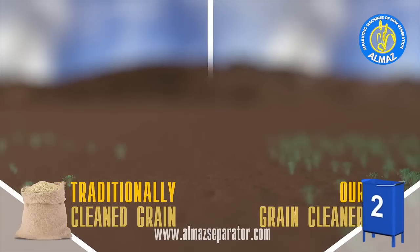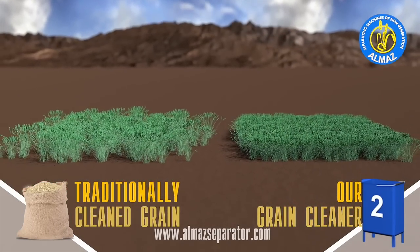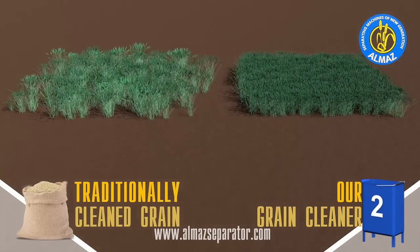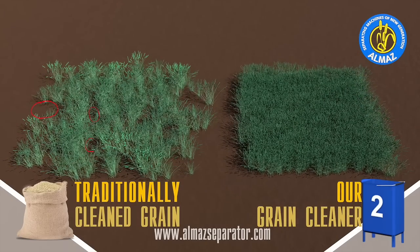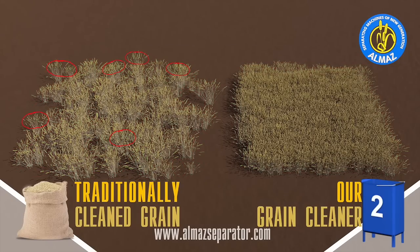Thanks to Almaz, any kind of cereals — barley, wheat, sunflower, oats — as well as beans, soybeans, you name it — produce ideal uniform sprouts that equally grow and simultaneously ripen. All this gives you the best harvest results possible with the highest yields.